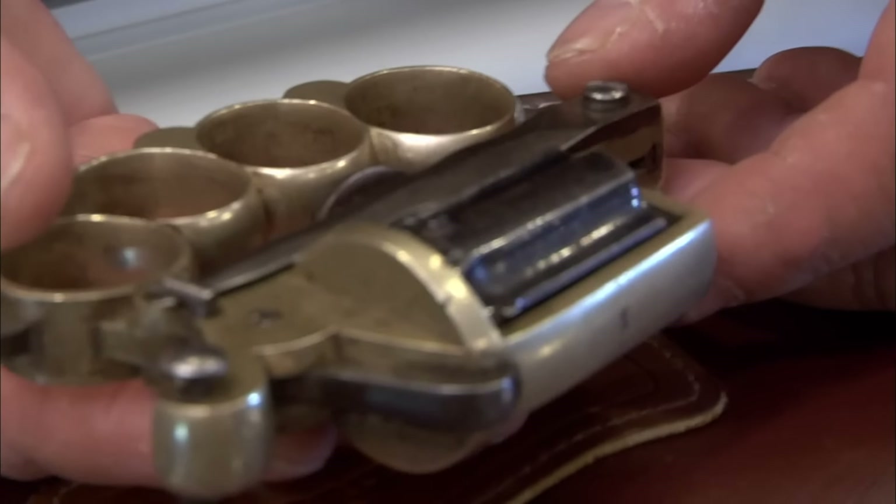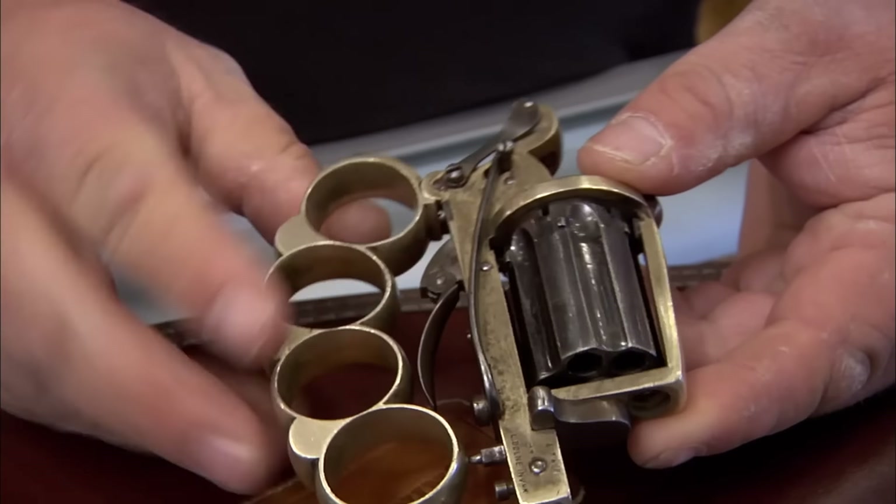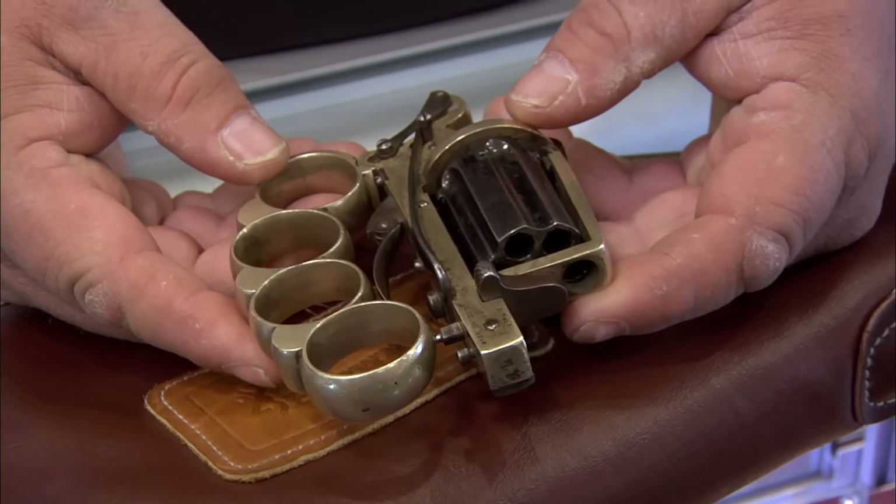What do we got here? Well, it's a little bit more interesting than their standard firearm. A brass knuckle gun? The gun is actually called the Apache. That's one hell of a pistol whip.